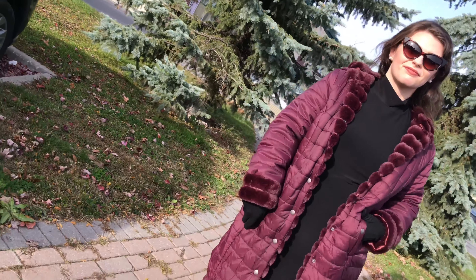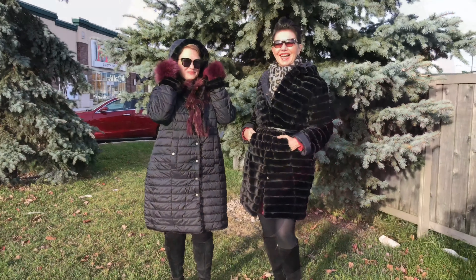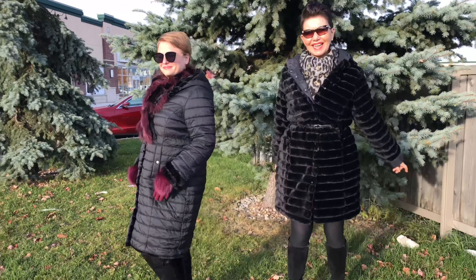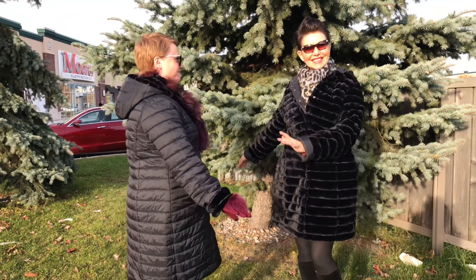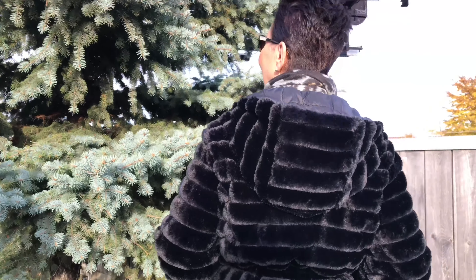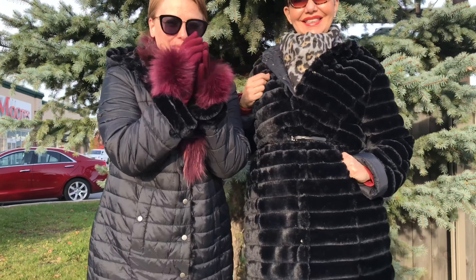What size are you wearing, Elaine? I went to the large because I wanted it a little oversized if you're going to wear it with layers, and here I belted it — it gives it a little more shape. Stephanie is also in the large. It takes accessories beautifully — a glove, a scarf, or the animal print, which is very on trend right now.